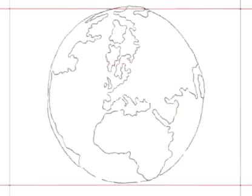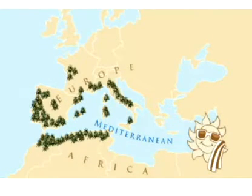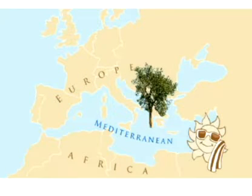I come from the Mediterranean Basin, from southern Europe and northern Africa. The tree I come from is the cork oak, which grows in countries like Portugal, Spain, France, Italy, Morocco, Algeria and Tunisia, where the climate is warm and humid.